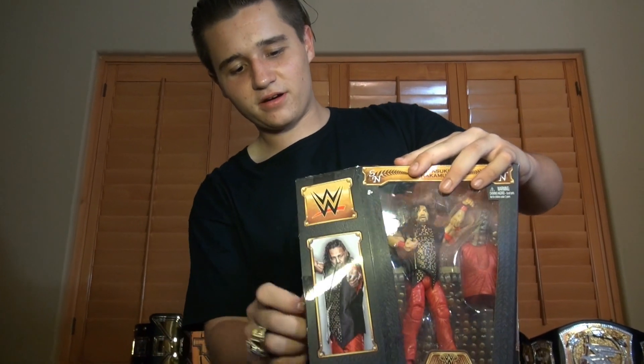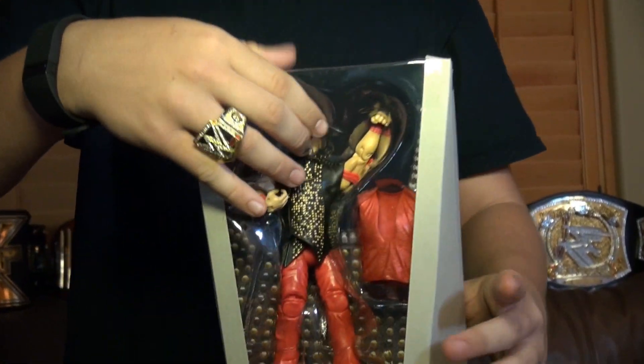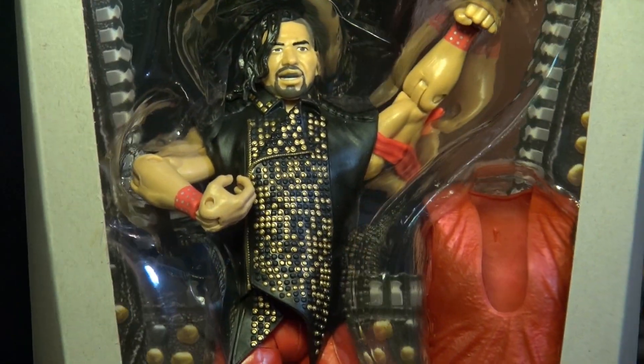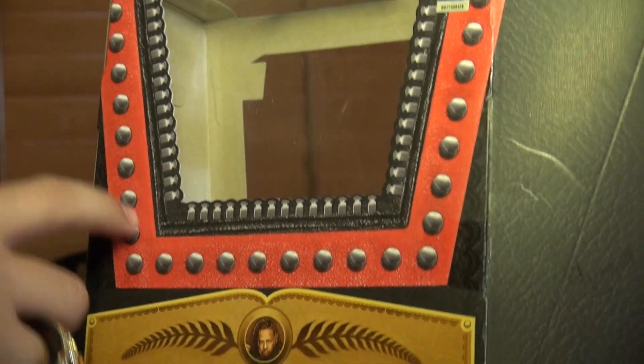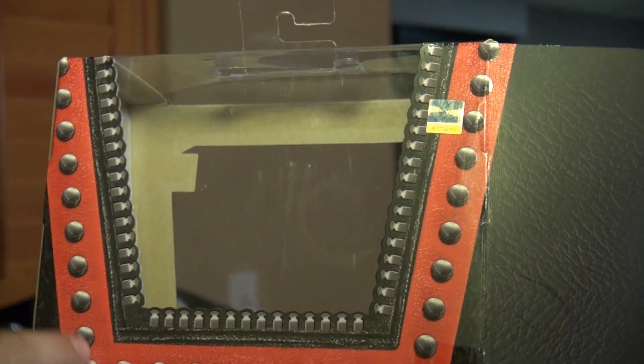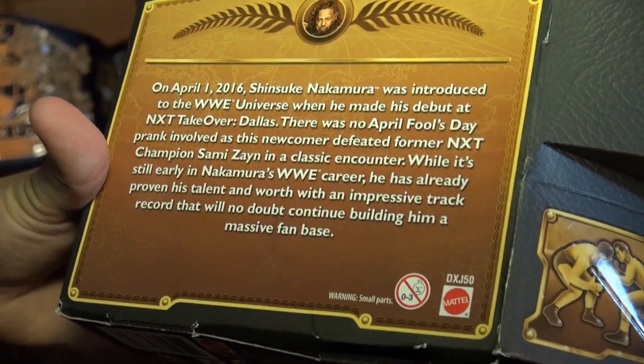I've heard a lot of good reviews on this figure. What's really cool is that all Defining Moments figures come with their design featured in the box — that's what's so defining about it. Also on the back of the box it shows his style, like the zippers and buttons and all that. There's also a description — pause it if you want to read it.